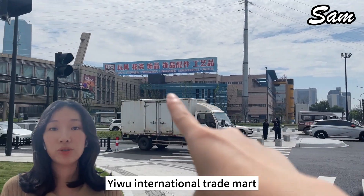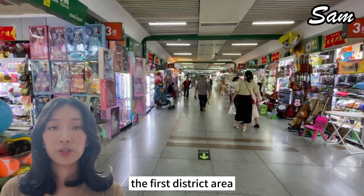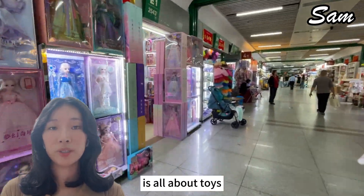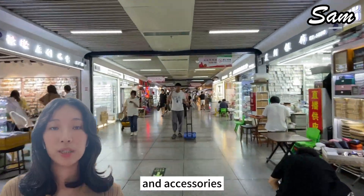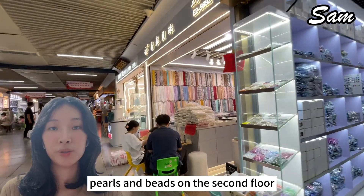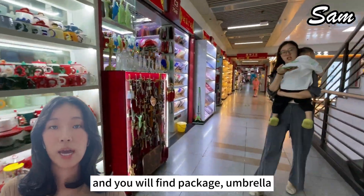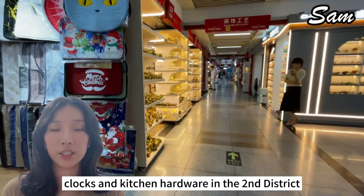Yiwu International Trade Mart is divided into five districts. The first district area is all about toys and artificial floral products on the first floor, and accessories like finished personal items and raw materials like pearls and beads on the second floor. And you will find packaging, umbrellas, clocks and kitchen hardware in the second district.